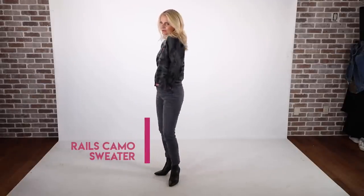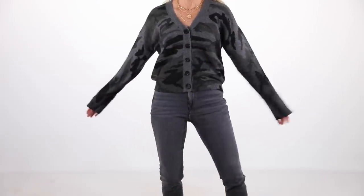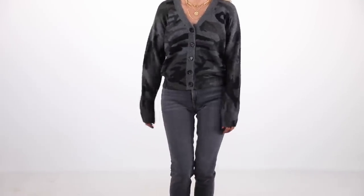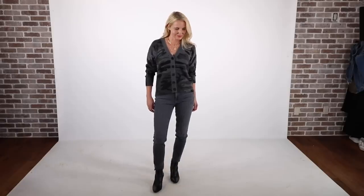The second sweater I want to show you is this camo cardigan, very cropped, by Rails. Rails is known for their fabric, and this sweater is so, so soft — even my daughter would wear it, and she only wears soft stuff. Such an edgy, cool sweater, but also very soft and comfortable. I paired that with the same gray Rag & Bone jeans and the same black booties.